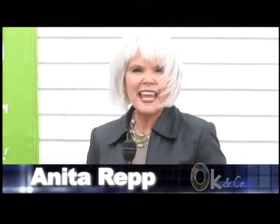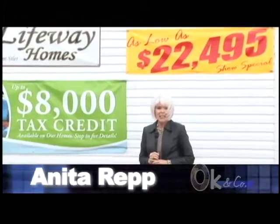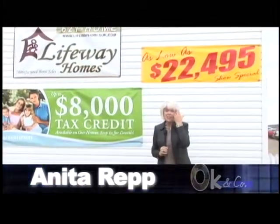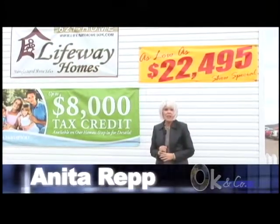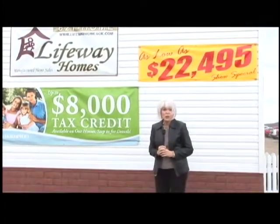I'm standing outside one of Mike Harrison's — owner and president of Lifeway Homes — manufactured homes. It's a three-bedroom single wide and we are at the Mid-South Tackle and Hunting Show just outside of Claremore, Oklahoma. In just a minute we are going to go inside and you are going to be amazed at how beautiful this home is with all the extra amenities — and you've got to stay tuned because the price will blow you away.